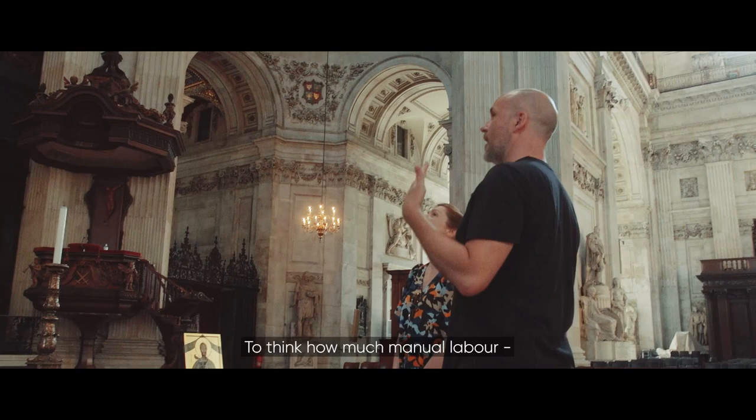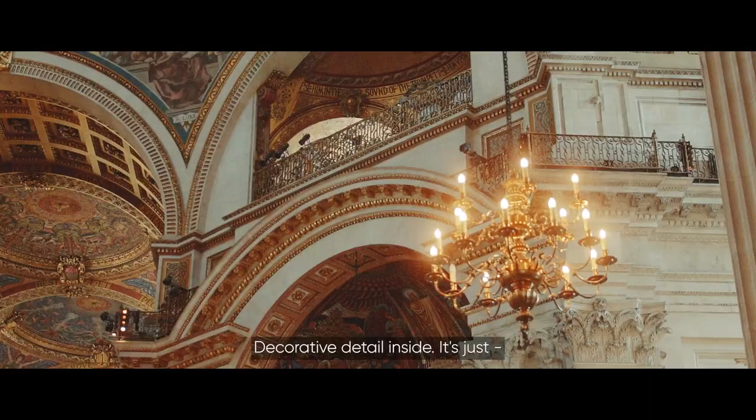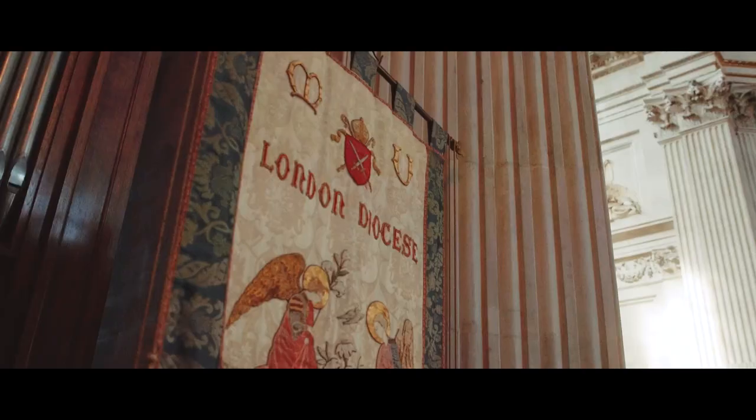It's incredible, isn't it? To think how much manual labour went into just building the structure, never mind the finishing and all of this decorative detail inside. There's so much to see everywhere you look, there's something else to take in. How amazing to have it all to ourselves.